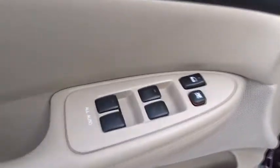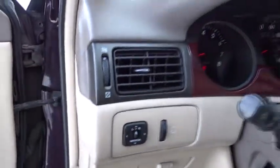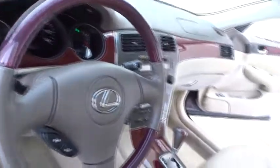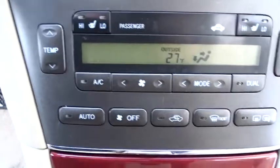Here are some of this vehicle's great options: anti-lock braking system, keyless entry, power passenger seat, traction control, leather-wrapped steering wheel, power steering, adjustable steering wheel, aluminum wheels, cruise control, and floor mats.